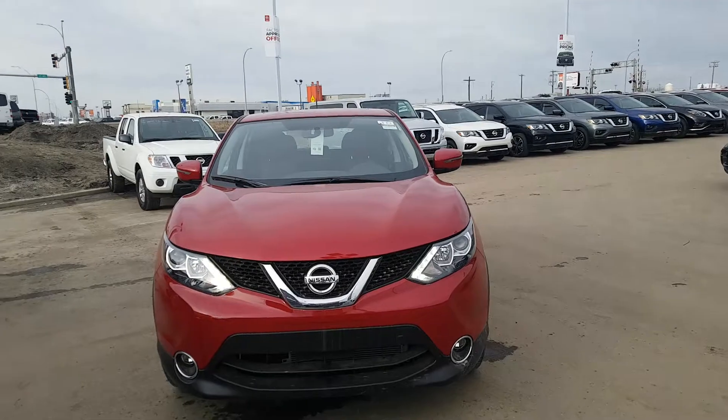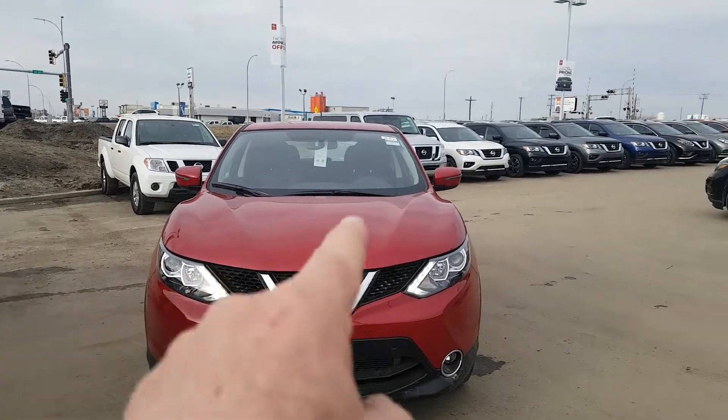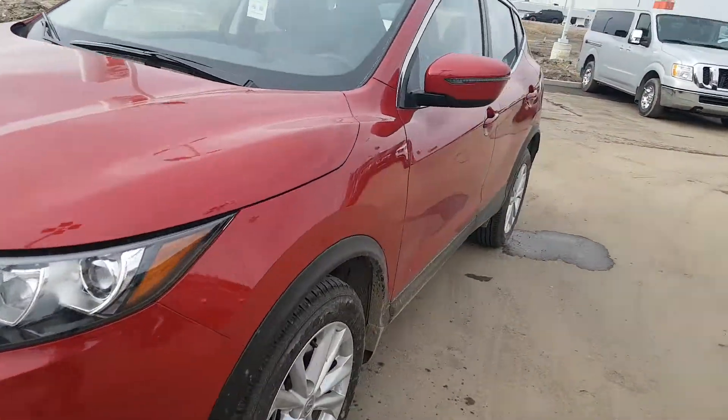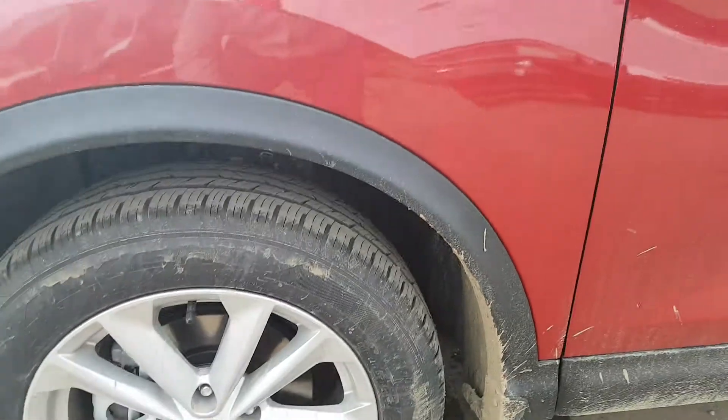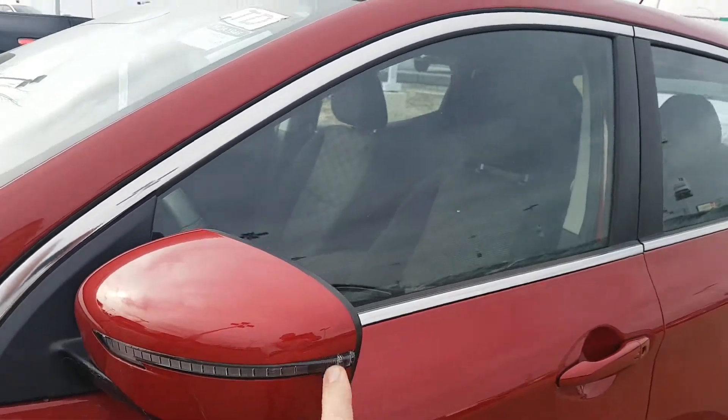Here's the fog lights on the new 2017 Qashqai SV. There's your boomerang running lights. The wheels are a little dirty but they're good. High visibility turn signals.